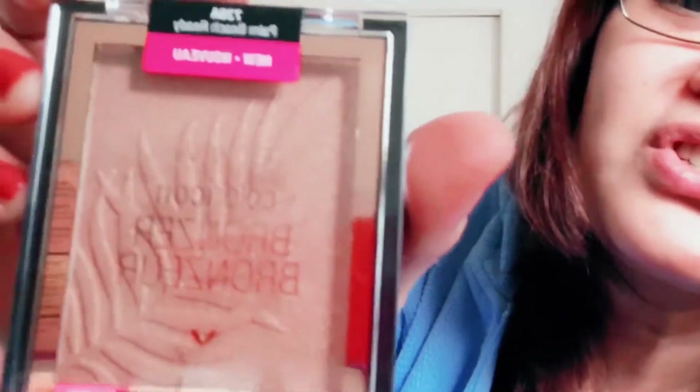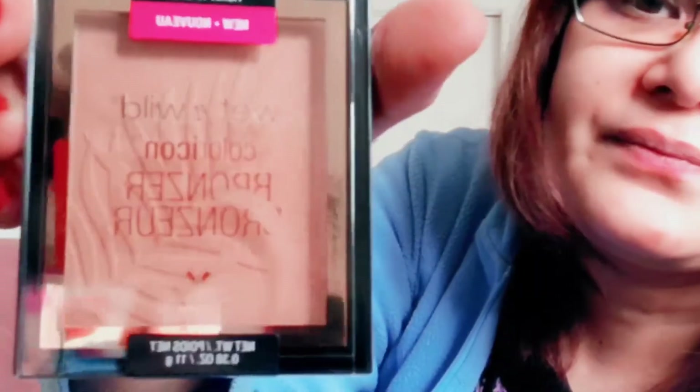I also got this — it's a black blush but it's cream. It's called Rose in Peace. I didn't get the brush because I don't like it. Also the bronzers — the Palm Beach Ready, which is shimmery so I'm not sure, and also the Ticket to Brazil.